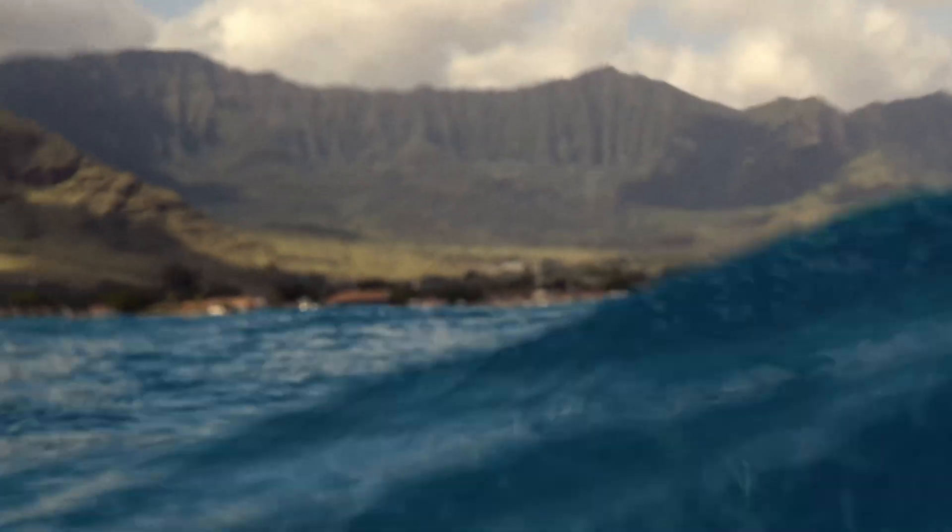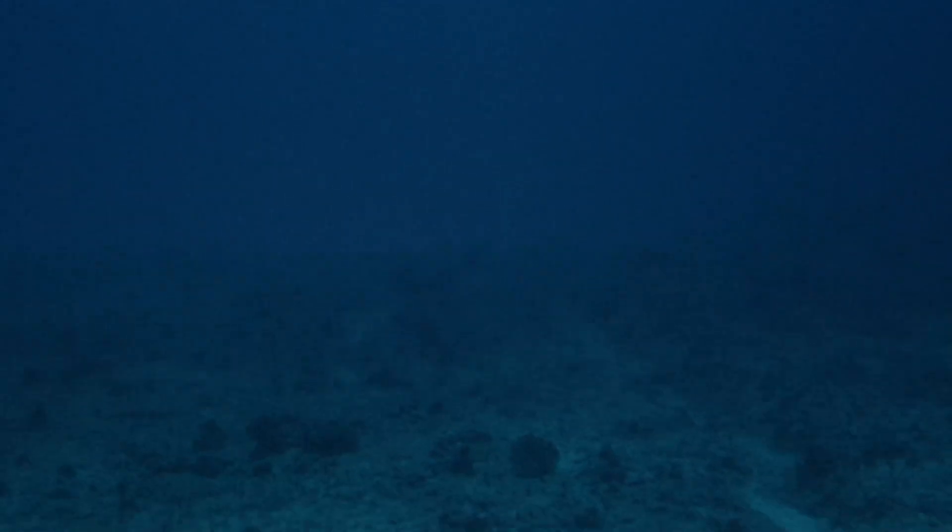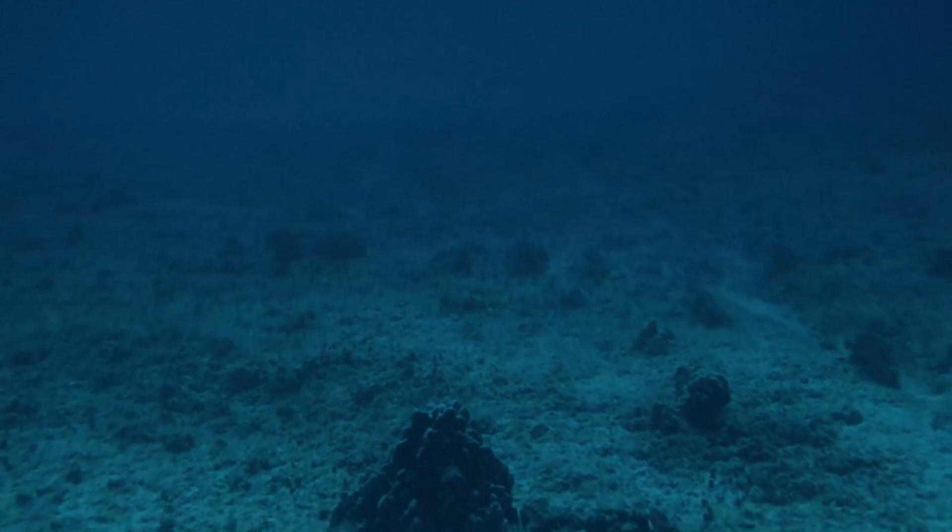Growing up here in Hawaii, I mean it's hard not to be a part of the ocean. As a fisherman, I recognize that there are less fish than there used to be, and the coral is also dead.